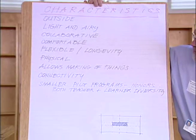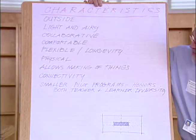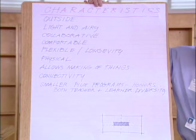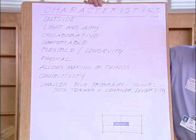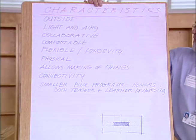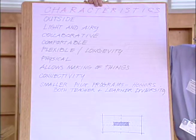The third card was 'Uniting the Disciplines.' What we came up with in terms of those three cards — what characteristics our classroom would have: it would have access to the outside, it would be light and airy, it would provide collaborative space, it would be comfortable, it would be flexible but also have longevity, so that it could change five or ten years from now and still be a usable space.